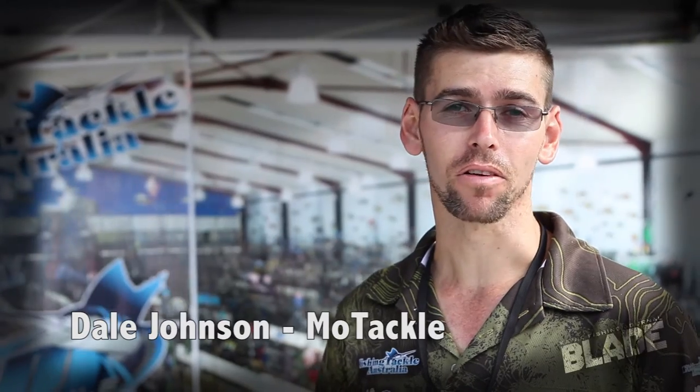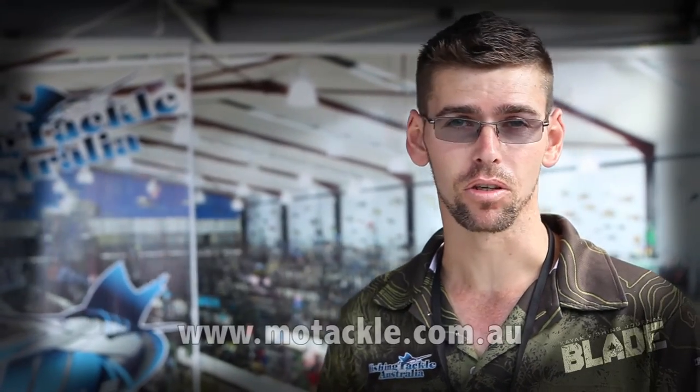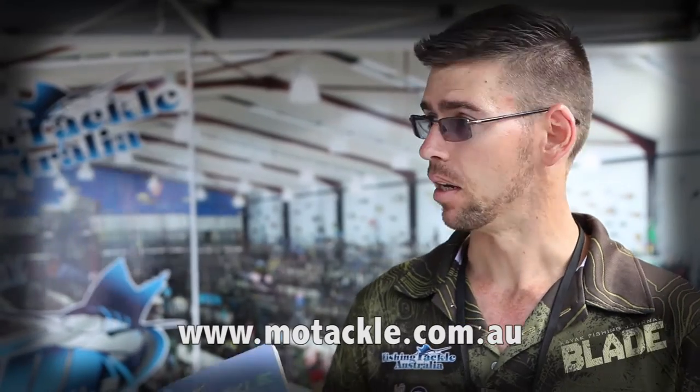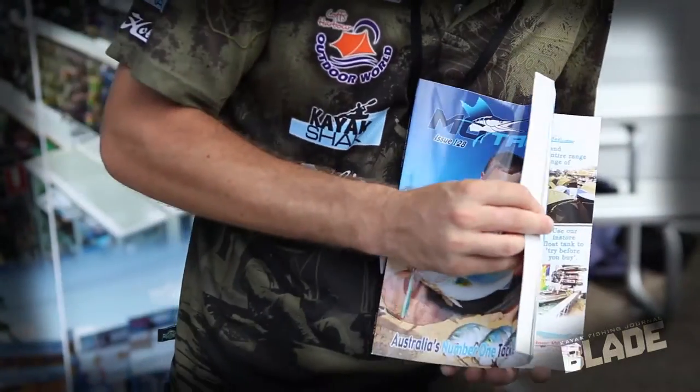G'day, I'm Dale from Moe Tackle in Coffs Harbour — home of the Kayak Shack, Fishing Tackle Australia, Coffs Outdoor World, and obviously Moe Tackle. We're here just promoting our stores, our new Moe Tackle catalogue, and giving away free stubby coolers.